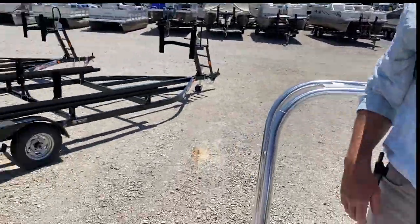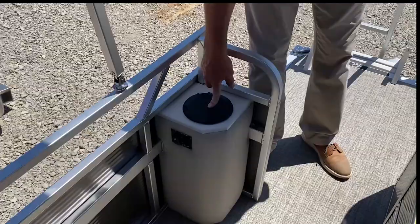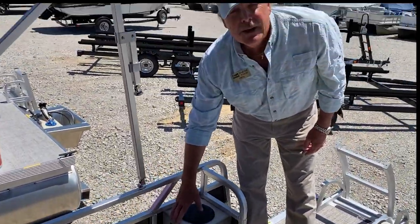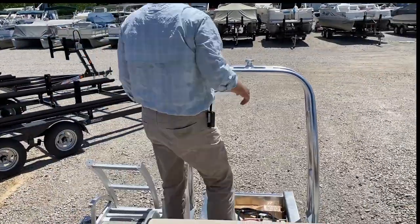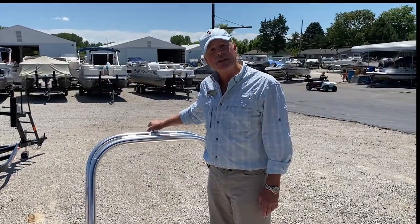Right here on the starboard side on the corner, if you're hanging out in shallow water, you have a nice washdown with a pump. You can wash the mud off your feet, or if you're in salt water, take a shower and wash all the salt off your body. Nice high ski tow bar right here for pulling tubers, skiers, wakeboarders, whatever the case may be.